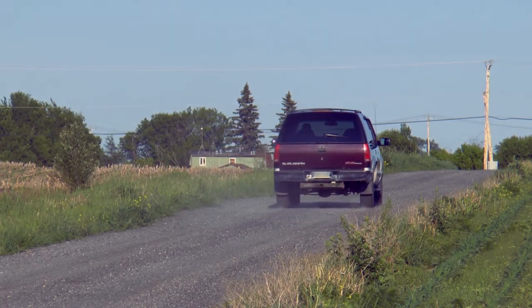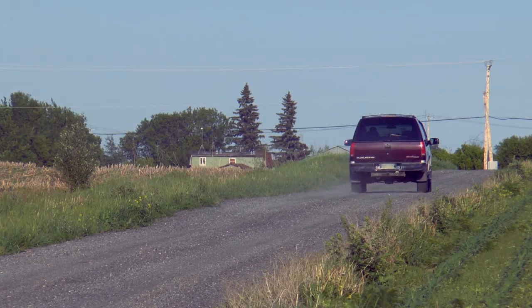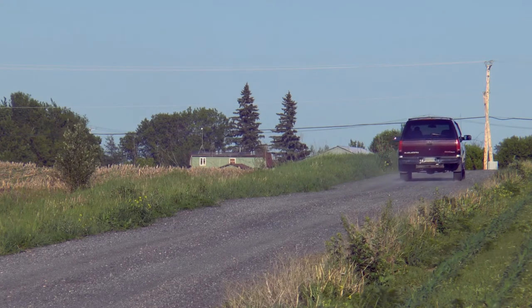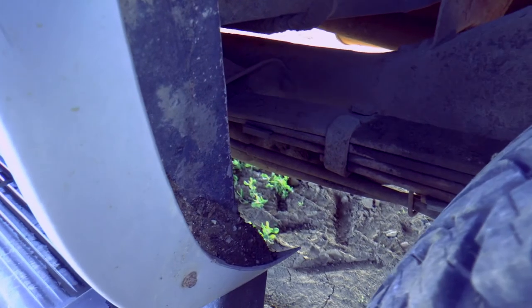This SUV is often used for perilous expeditions. It has to cross rivers like the Hebro and Rhône, and face hazardous conditions, so the leaf springs have been supplemented by a double stack.